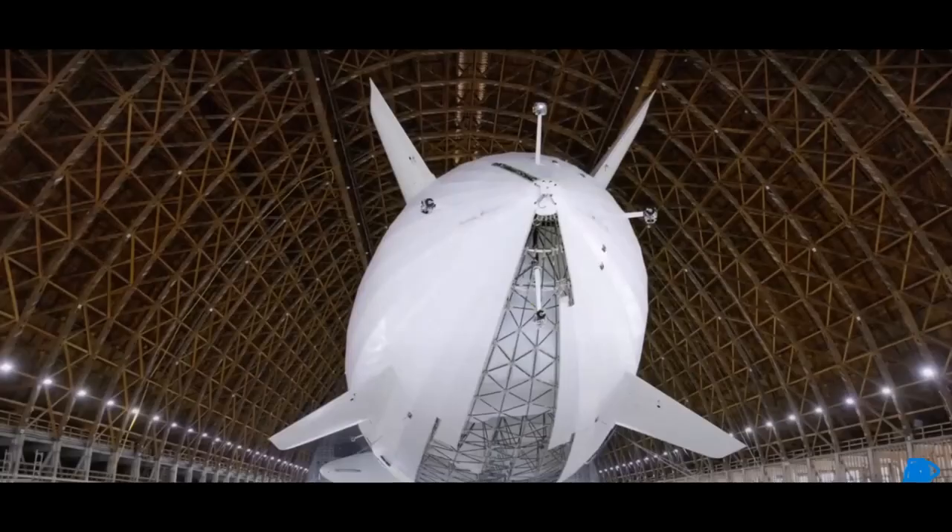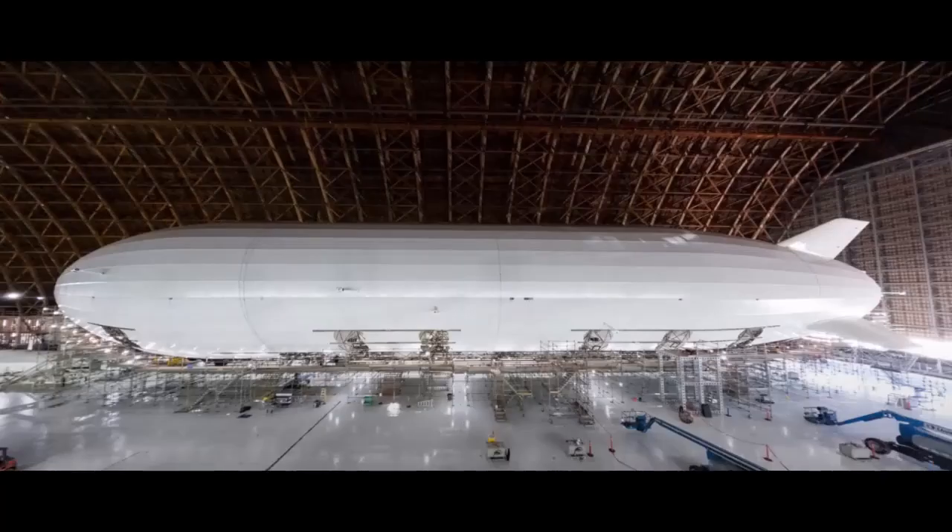If all goes well, this will make the Airlander the first large, zero-carbon, regional aircraft on the market.